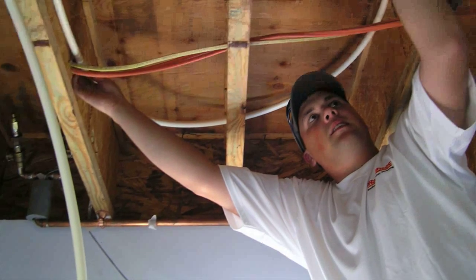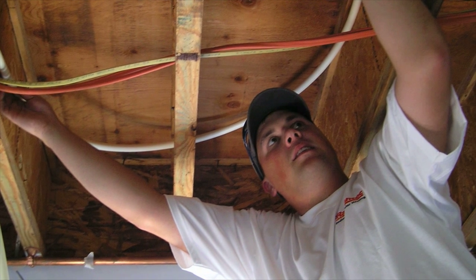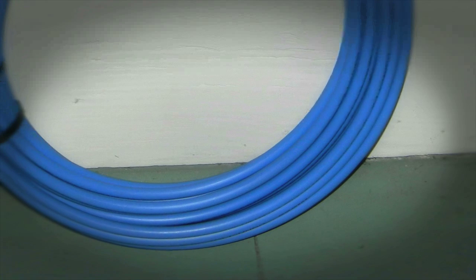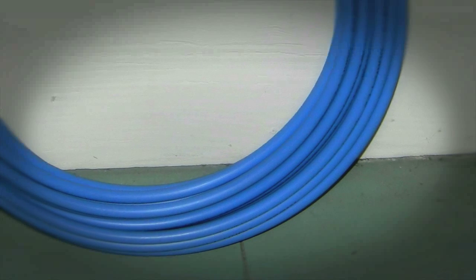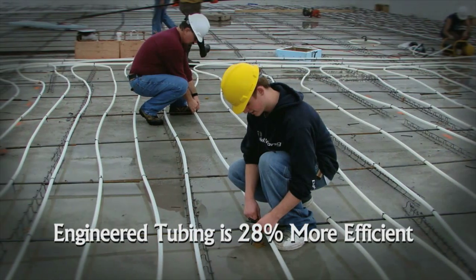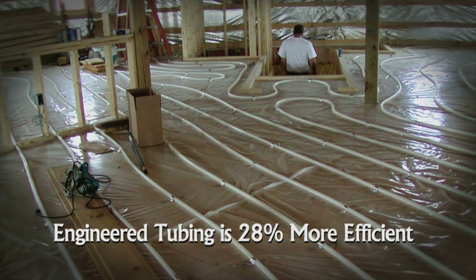Installing the wrong tubing can be a very expensive mistake. If you use inefficient tubing, you may have to make up for that with excessive water temperatures, or you may have inadequate heating. Some companies use half-inch water line instead of engineered heat exchanger tubing, taking chances and compromising efficiency. Water line is only designed to transport water from one place to another — it was never engineered to exchange heat in a radiant heating system and simply does not transfer heat as efficiently as possible.